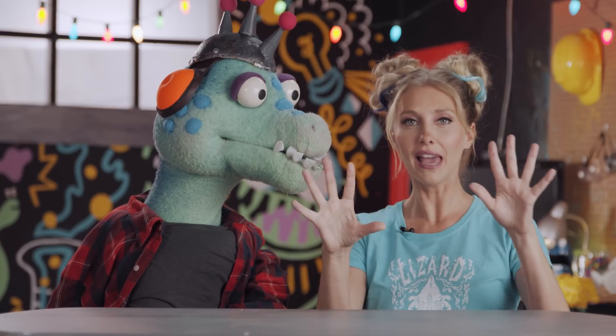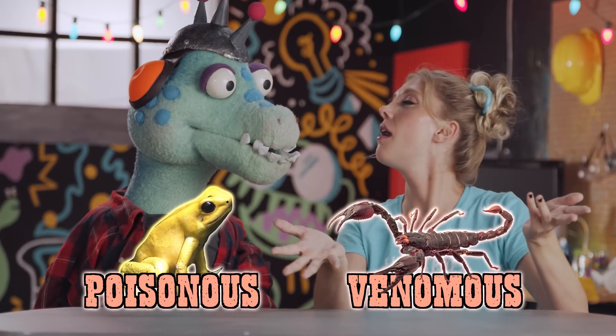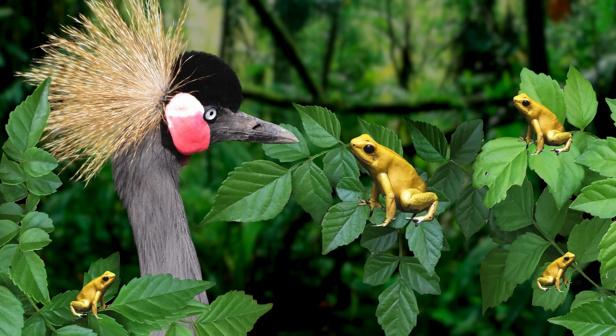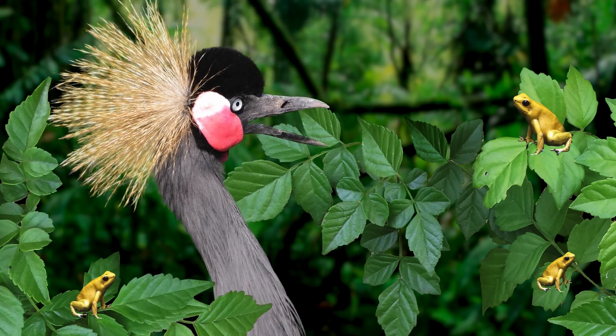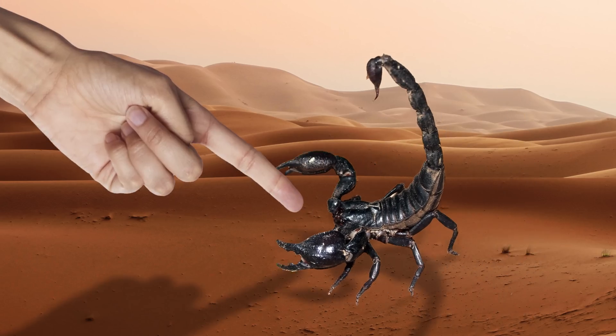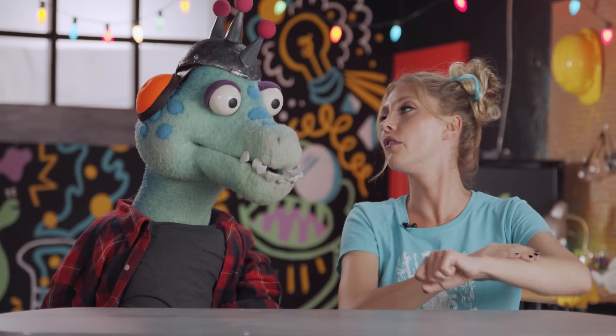The world is full of poisonous and venomous creatures, but how do you tell them apart? Poisonous creatures — you would have to actually touch or eat them for them to cause you harm. But a venomous creature would actually have to bite you or sting you, injecting you with its venom in order to cause you harm.